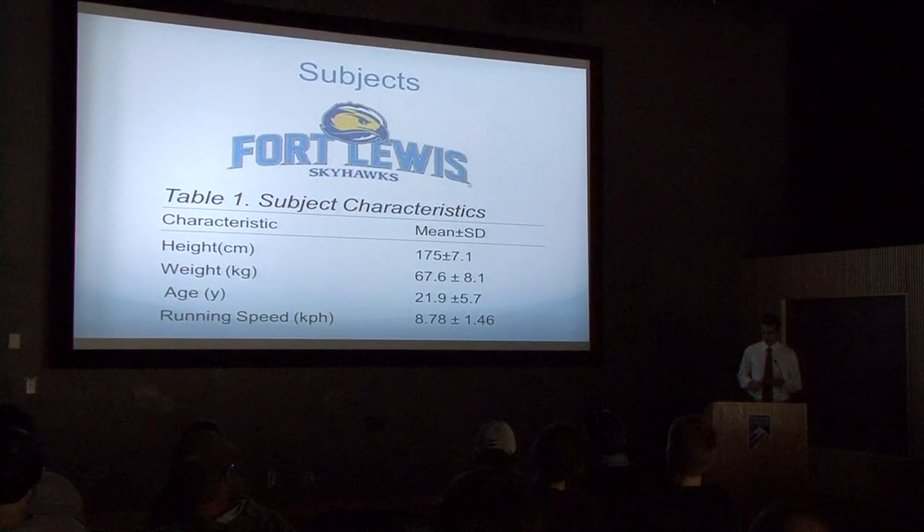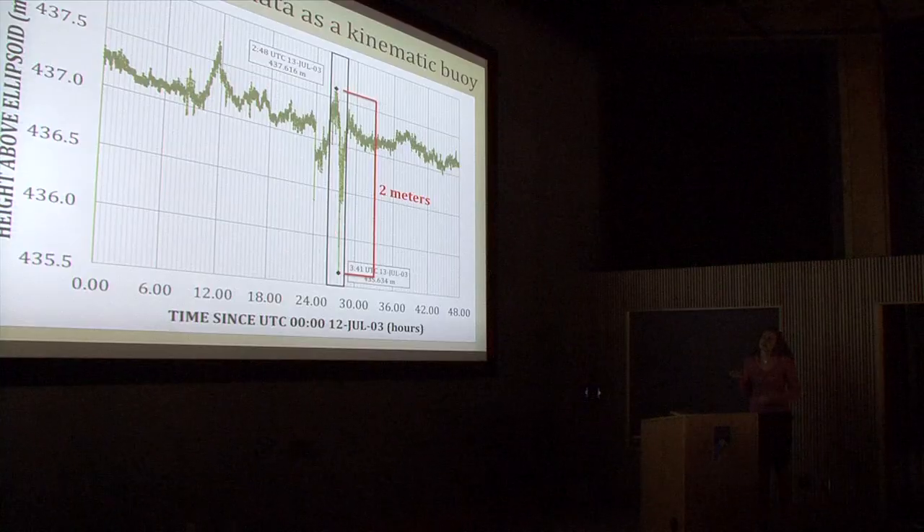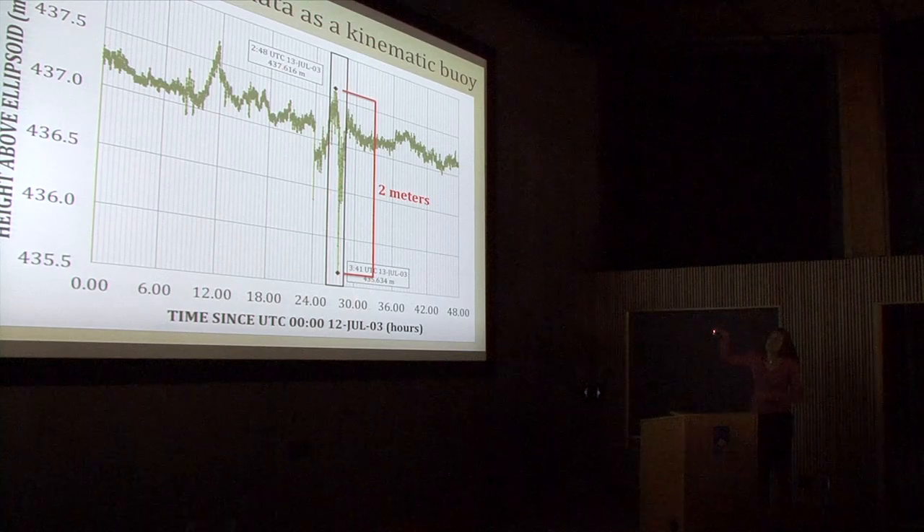Kristen's research is just one of 50 student projects on display at the 8th Annual Research Symposium — an opportunity for FLC students to follow their interests and work on research that just might help change the world.